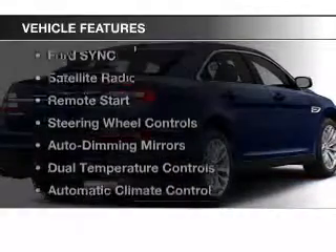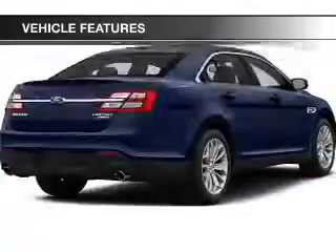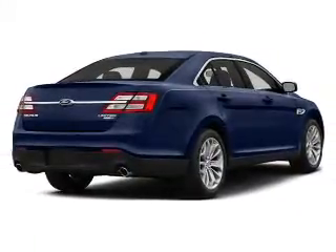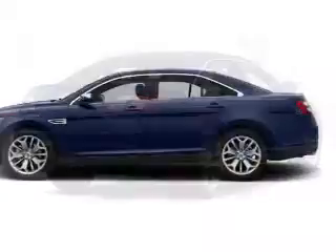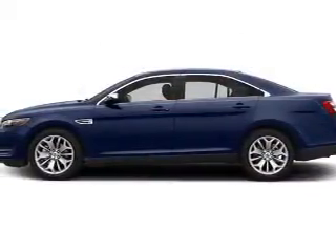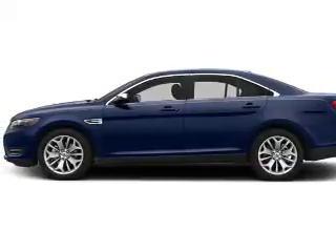The features include electric trunk, Bluetooth connectivity, Ford Sync voice activation, a satellite radio, remote start, steering wheel controls, auto dimming mirrors, dual temperature controls, automatic climate control, and cruise control.